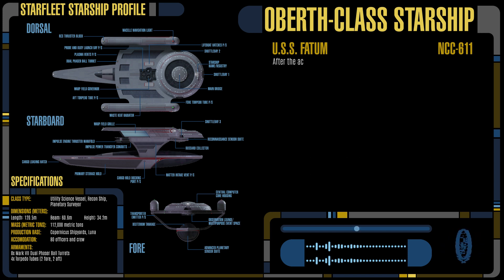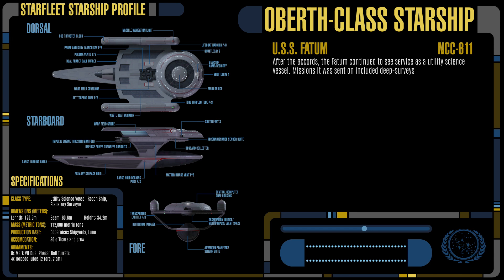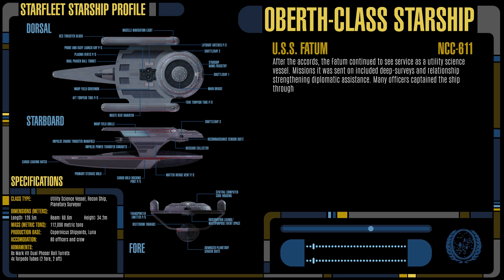After the Accords, the Fatum continued to see service as a utility science vessel. Missions it was sent on included deep surveys and relationship-strengthening diplomatic assistance. Many officers captained the ship through the decades, with each captain's expertise playing a factor in its mission profile.